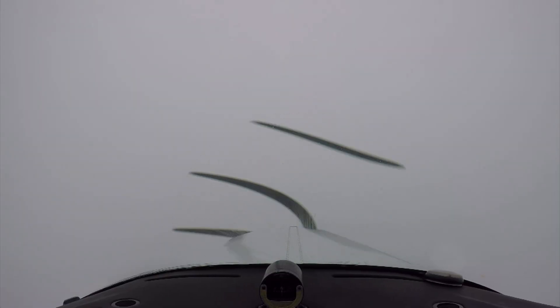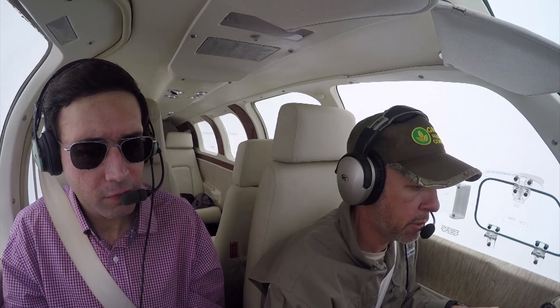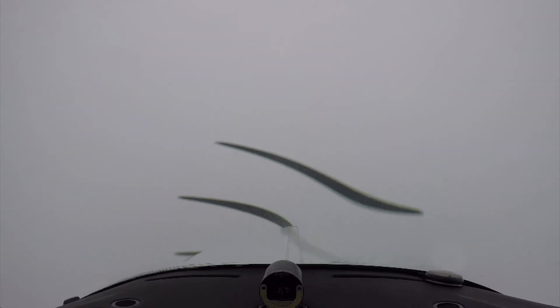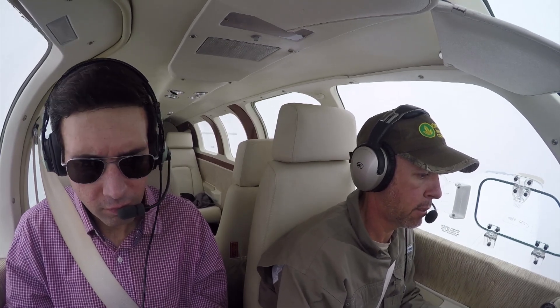6696 Delta, contact tower 118.7. 118.7, 96 Delta. Glideslope intercept — gear's coming down. Tallahassee Tower, Bonanza 6696 Delta is with you, ILS 36. 6696 Delta, Tallahassee Tower, wind 330 at 8. Runway 36, cleared for the option. Cleared for the option, 6696 Delta.